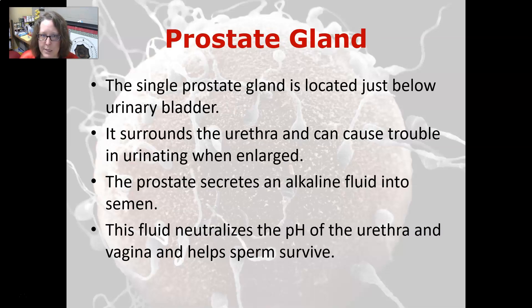There is one prostate gland, located just below the urinary bladder. It surrounds the urethra and can cause trouble urinating if the prostate is enlarged. The prostate secretes an alkaline fluid into the semen; this fluid neutralizes the pH of the urethra and of the vagina and helps the sperm survive.